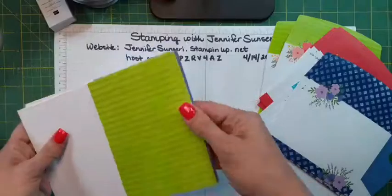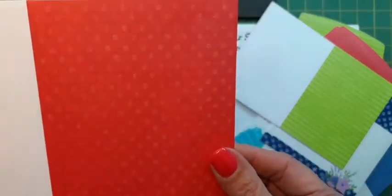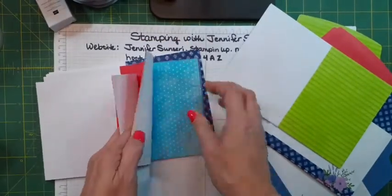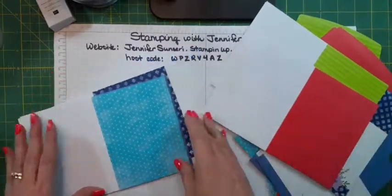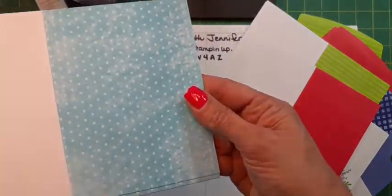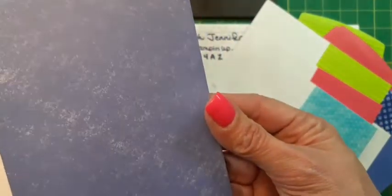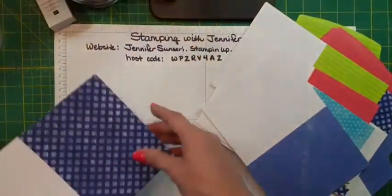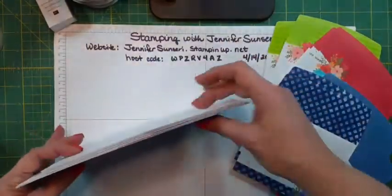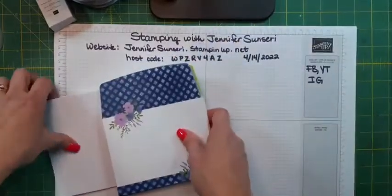And then your cards: we've got stripes; these are kind of like a tiny little petite flower; polka dots; one that's just very faint and subtle; and checkered. I feel like there's so much we could do with that. Like I said, you get 20 cards and 20 envelopes. I like this set. It does have coordinating designer series paper for this suite.